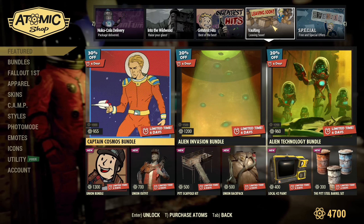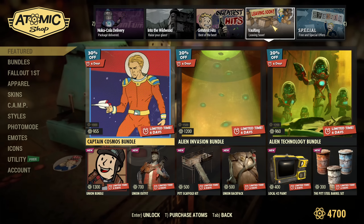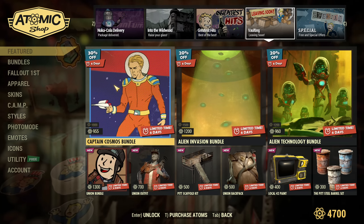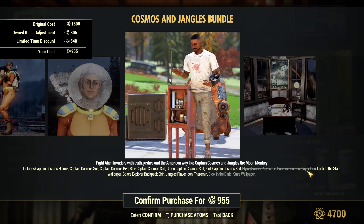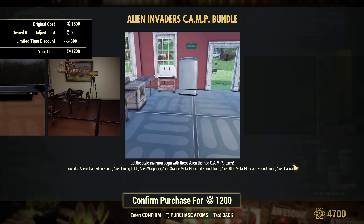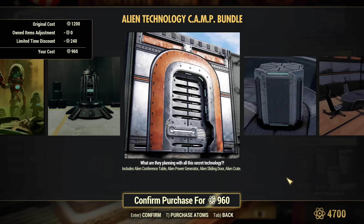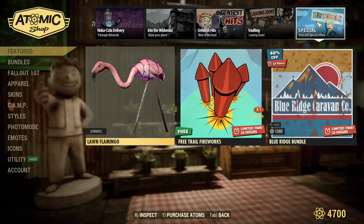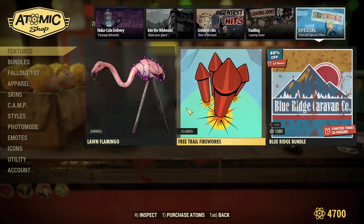In the Leaving Soon section, aliens are back! We have alien-related stuff including the Alien Invasion and Alien Technology bundles, both 20% off, and the Captain Cosmos bundle at 30% off. The Alien Technology bundle contains stuff from older scoreboards as well as Atom Shop items. The alien power generator looks really cool — if you're on the verge of buying one, that bundle is my top pick.